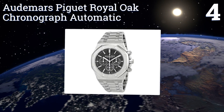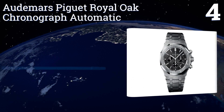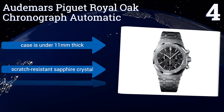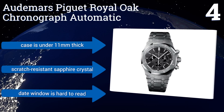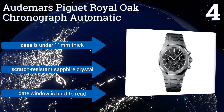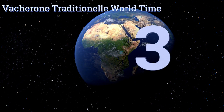At number four, the Audemars Piguet Royal Oak Chronograph Automatic has a tight porthole design complete with eight industrial-looking flathead bolts on the front of its case. Its three sub-dials display 60 seconds, 30 minutes, and 12 hours. It features a case that's under 11 millimeters thick and scratch-resistant sapphire crystal. However, the date window is hard to read.